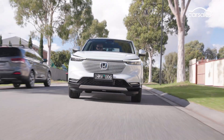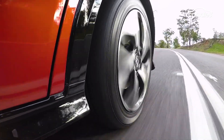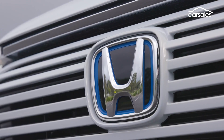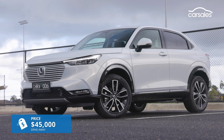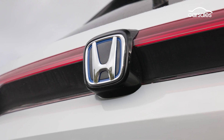The third generation HR-V replaces a model that was exceptionally popular in Australia, selling about 75,000 examples. But Honda isn't expecting sales to be as big this time around, with pricing for the hybrid starting at $45,000 drive away — it's all part of a new no-haggle premium pricing pitch.